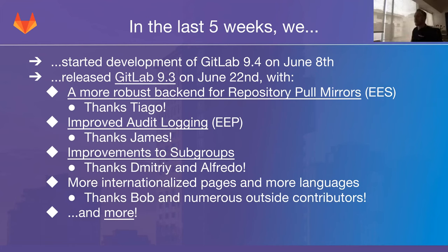On June 22nd, a couple days ago, we released GitLab 9.3 with notable things such as a more robust backend for repository pool mirrors. This is an enterprise edition feature where you can set up your project to pool from another remote repository to automatically get any of its updates — a way of mirroring a remote repository. The old way was relatively naive: just an automatically scheduled task every couple of hours that would pool from the remote mirror. But if you had thousands of these mirror projects, there would be a huge spike of all of them trying to update at the same time, which could negatively affect GitLab web application performance.